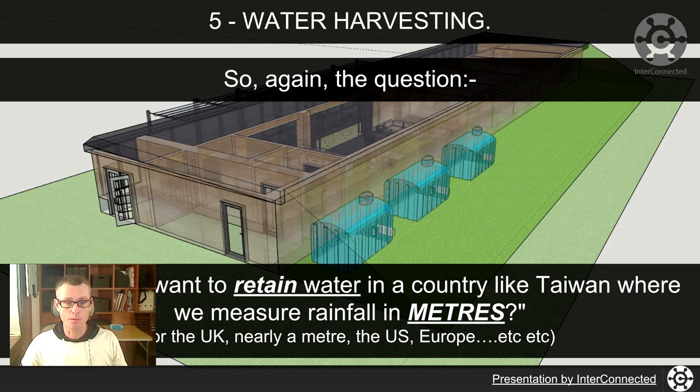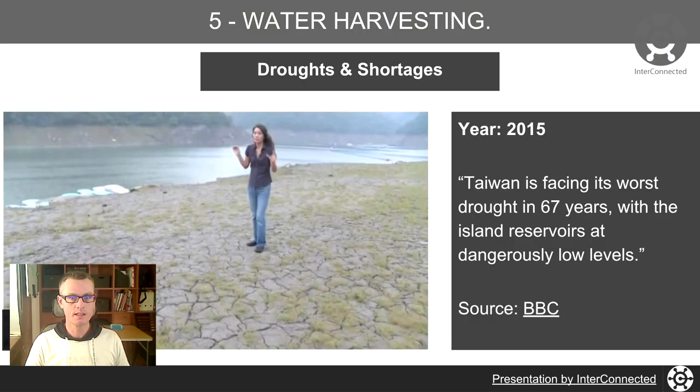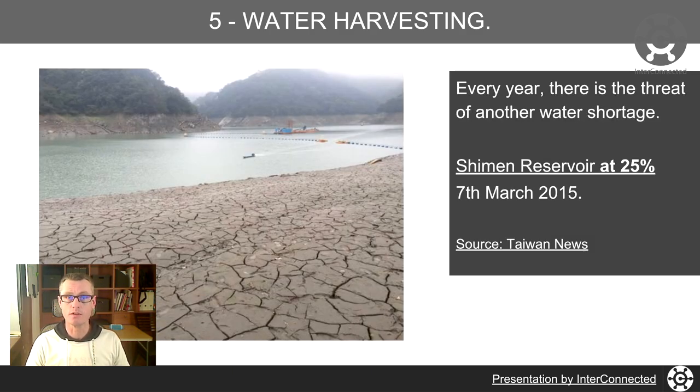So again, the question: why do we want to retain water in a country like Taiwan where we measure rainfall in meters? The UK gets nearly a meter, lots of places in the US and Europe get plenty of rain. Looking at 2015, there's a quote: 'Taiwan is facing its worst drought in 67 years, with the island's reservoirs at dangerously low levels.' That was a BBC article. We get another threat of water shortage every single year. Sherman Reservoir in 2015 was at 25% capacity.